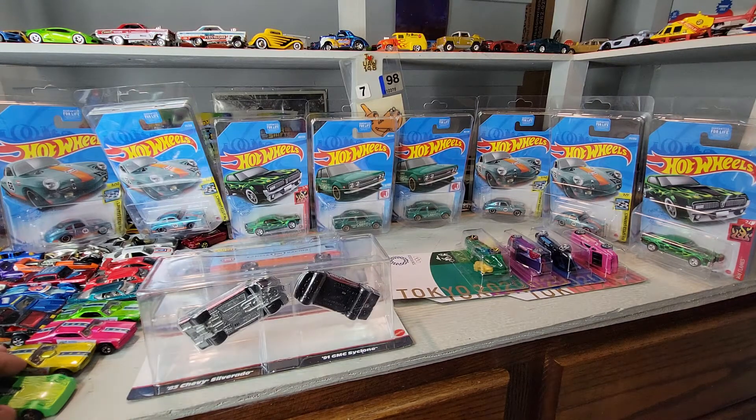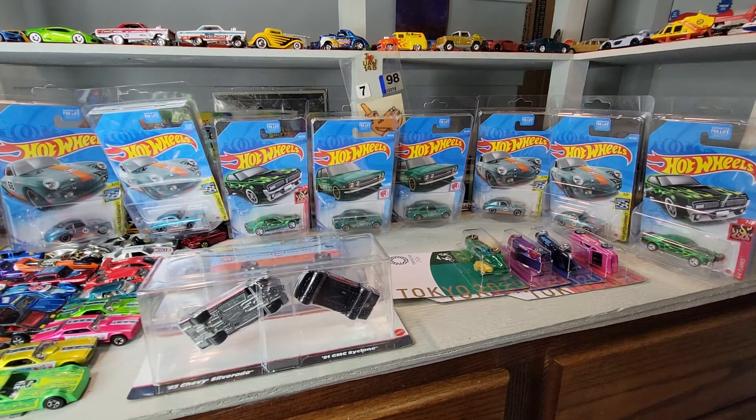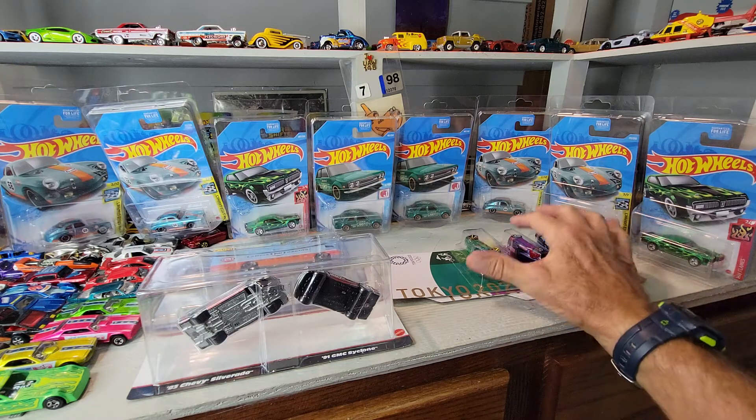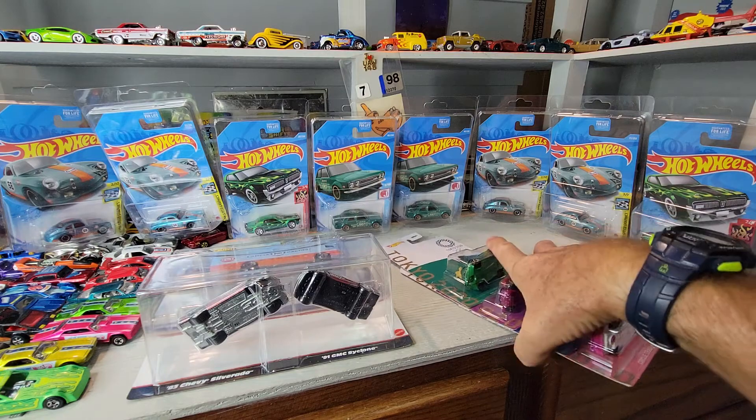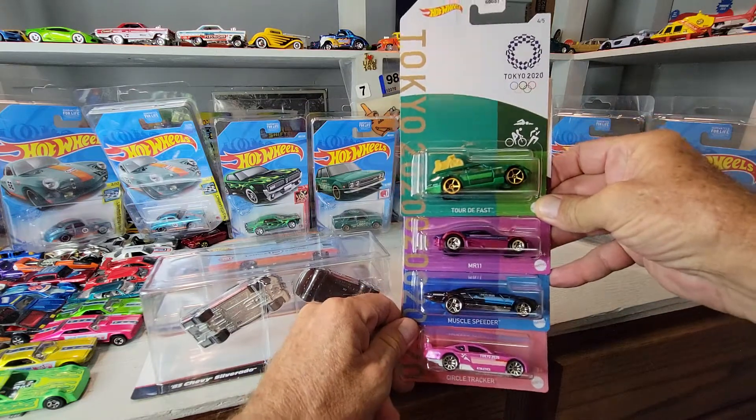Welcome back to Doll Star Die Cast. A month ago I said I would give away a super treasure hunt of your choice, but only if I got a hundred subscribers. That didn't happen, so it doesn't look like I'm gonna give away a super treasure hunt for free. Maybe somebody out there can recommend a better way to give one of these away. Anyway, I was at Walmart the other day and the Olympics just finished up.